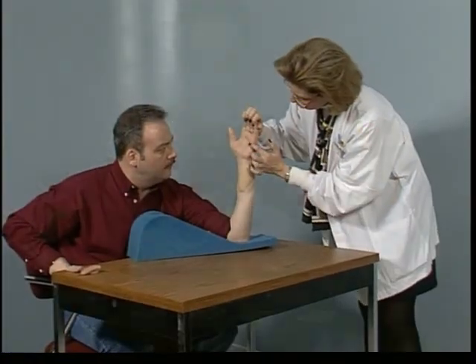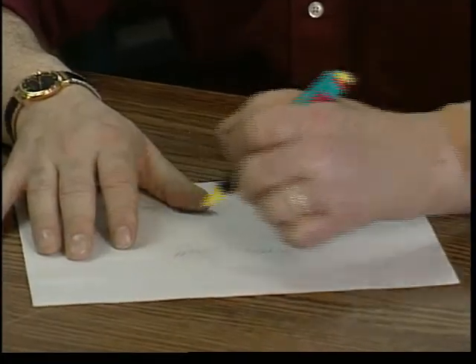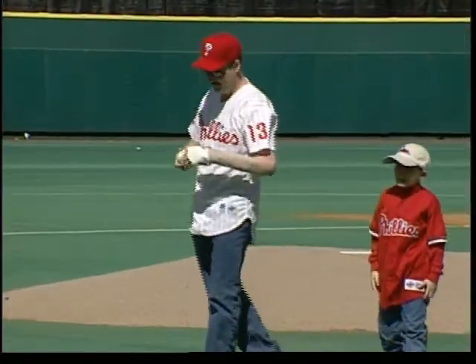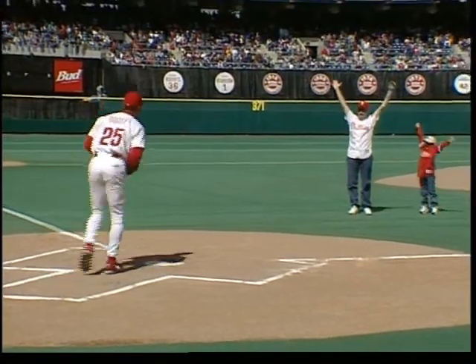Scott's progress was remarkable. After intensive therapy, he was able to tie his shoes, open doors, and write his name. A lifelong Philadelphia Phillies fan, Matt's crowning moment came when he used his new hand to throw out the first pitch in a game at Veterans Stadium.